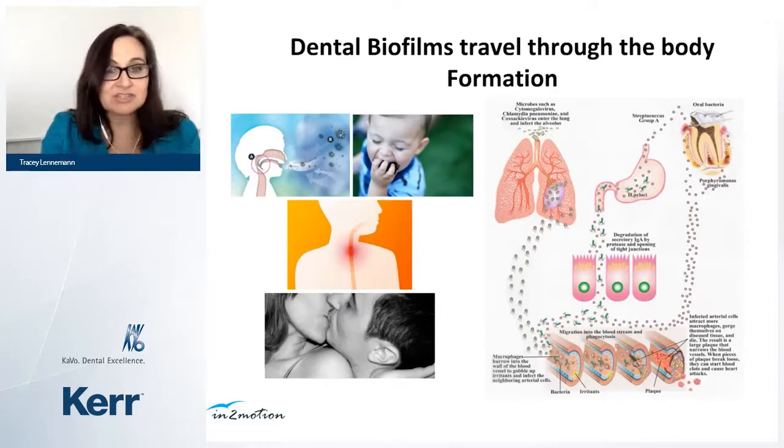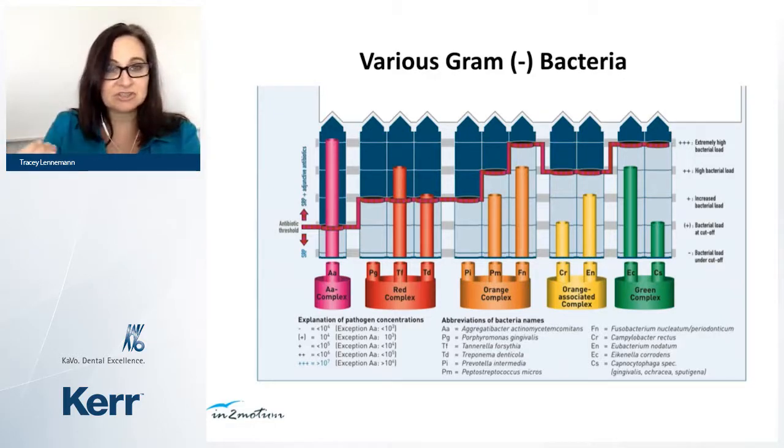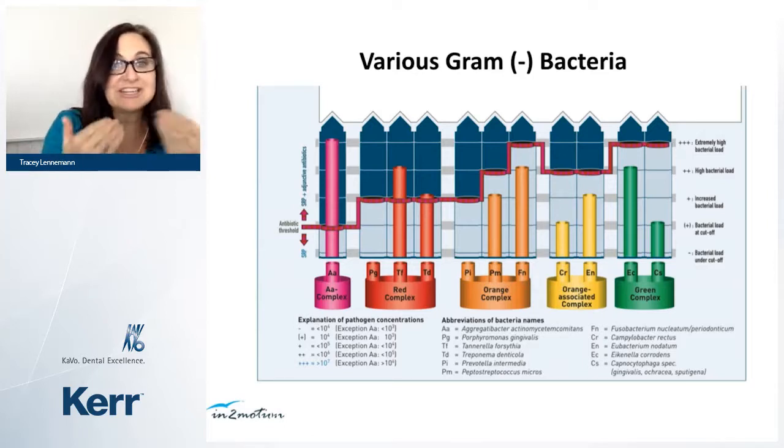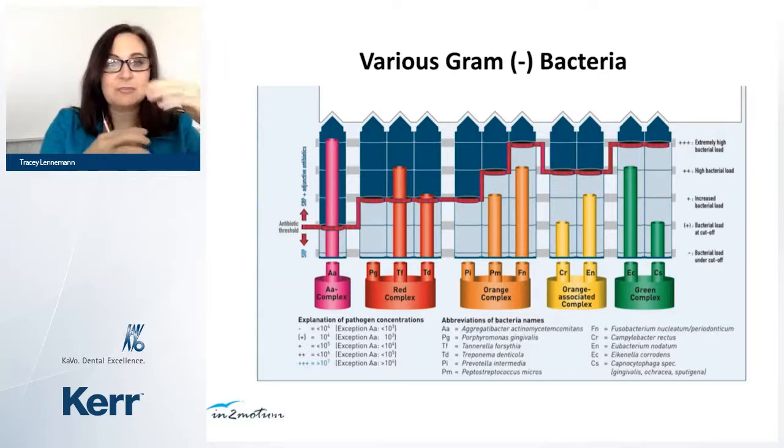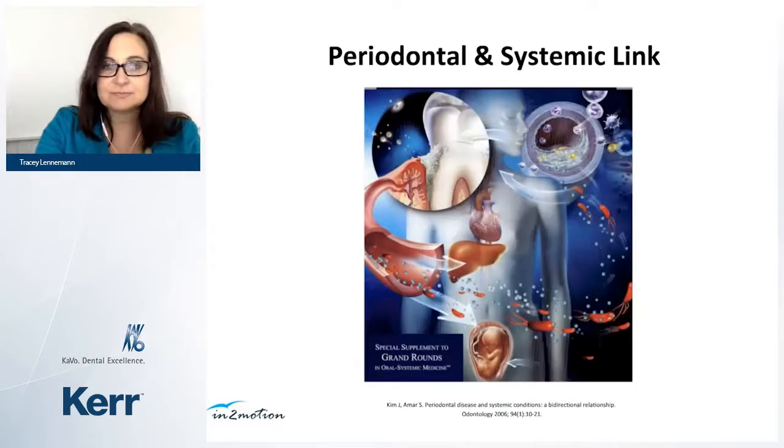Biofilms travel through the body and form in different parts. You swallow these bacteria, inhale them, and can transfer them through kissing. These bacteria affect every single part of the body, creating a bi-directional link. The specific bacteria driving periodontal disease's inflammatory and infectious reactions are gram-negative bacteria. Sometimes I run bacterial tests after treating a patient for about a year to see if we've changed bacterial levels. We can't kill all bacteria — we need them for digestion and immune function — but we want to restore the balance.